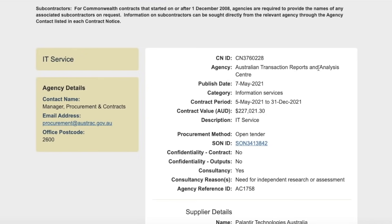In addition to this big catalyst, we received two new contracts today. The first: the agency is the Australian Transaction Reports and Analysis Centre, published May 7th, 2021, in information services. The contract value is about 227,000 Australian dollars, with a contract period of May 5th to December 31st, 2021. Converting to U.S. dollars, it's only about a $160,000 contract — relatively small — but what Palantir typically does with new organizations is start with a short trial period and small contract value, which can lead to a very large contract in the future if the agency enjoys using Palantir's services.